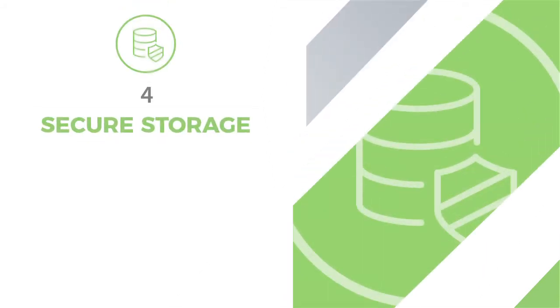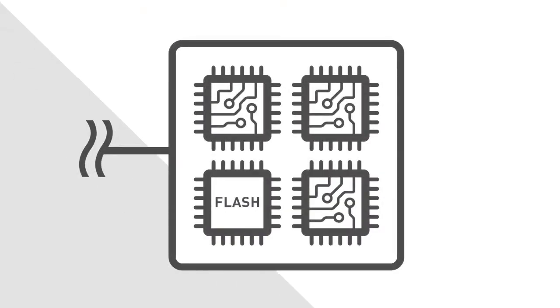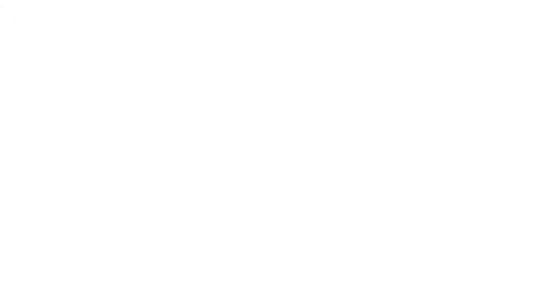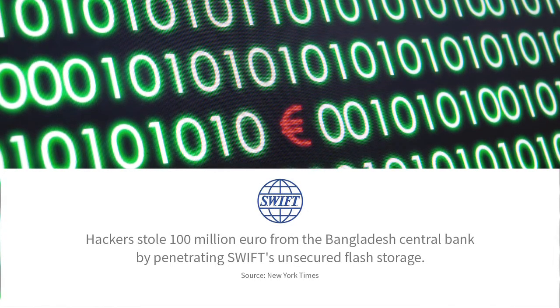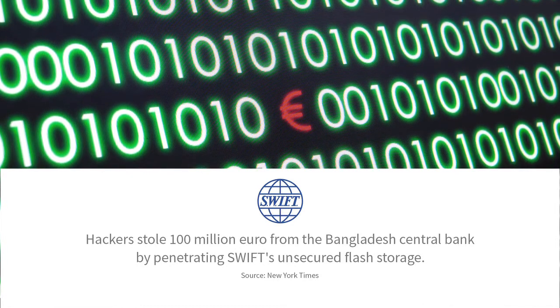Now let's talk storage. Many of us know that if we're storing data on a large enterprise system, the data is secure. But what about the flash storage on your embedded device? Embedded systems typically have flash storage, and they might hold some information from time to time that's not immediately secured or encrypted. And that can open you up to a security breach, leaving all that information at risk.